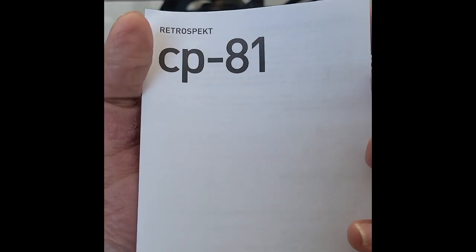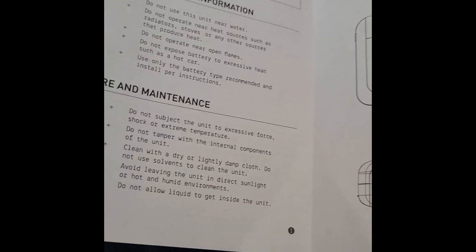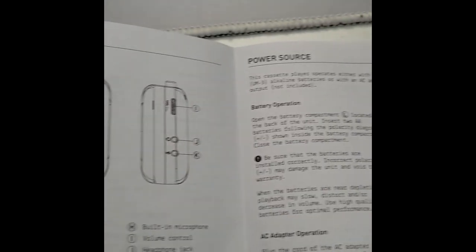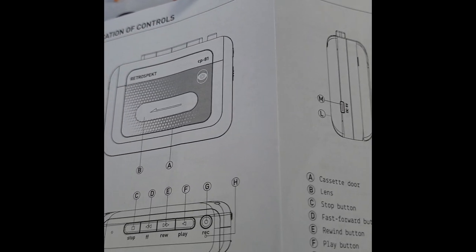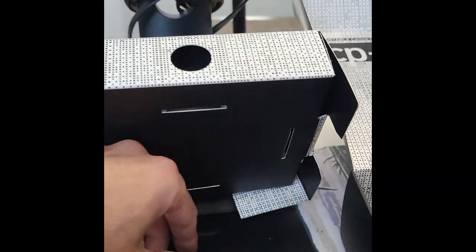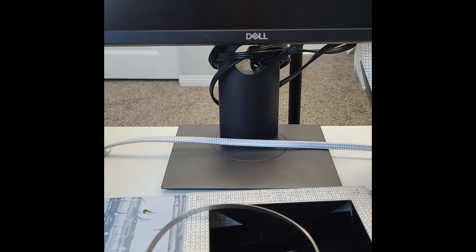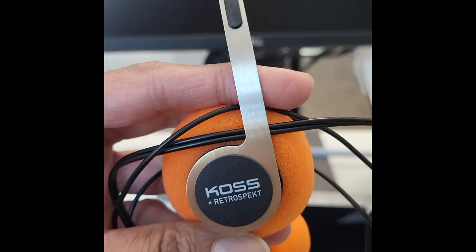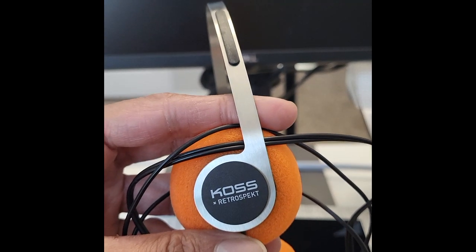Before that, let's see if there is anything else in the box. It comes with a standard user guide — a folded page manual, but with clear instructions. They have also given instructions on how to take care of the Walkman. The retro headphones are from a company called Koss, who have tied up with Retrospect.